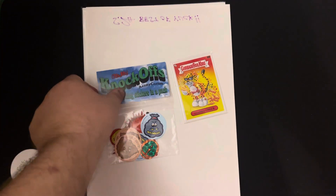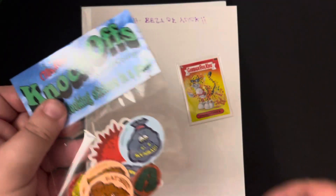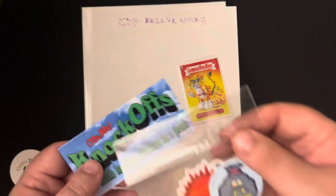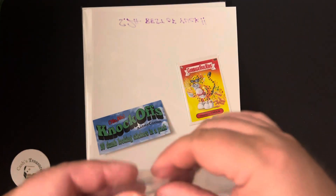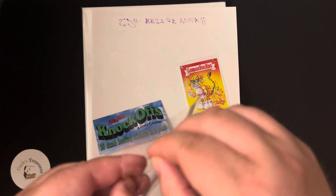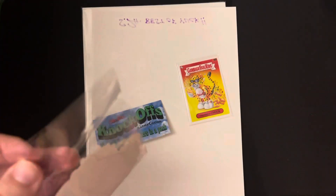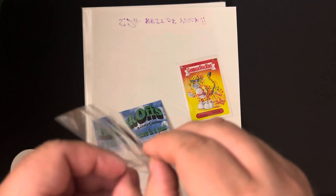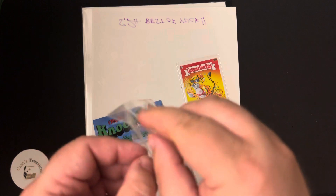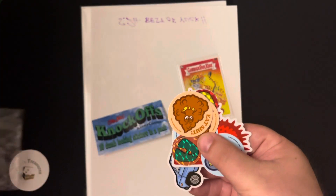The first one is going to be from Anatomy. Anatomy.com does super awesome artwork. He put together this sticker pack from kind of like the 80s and 90s — some old generation stickers. So let's take a look and see what's in this sticker pack.